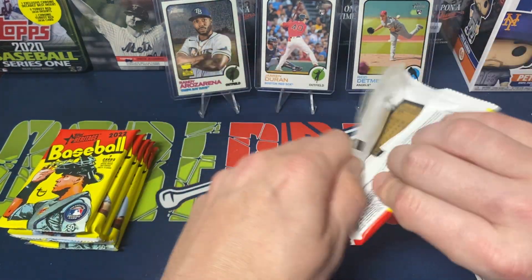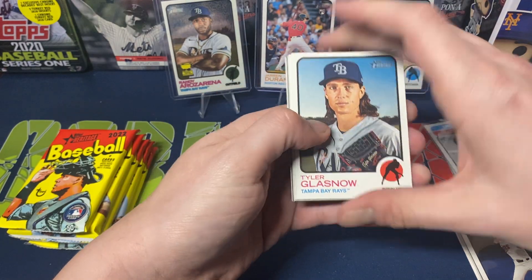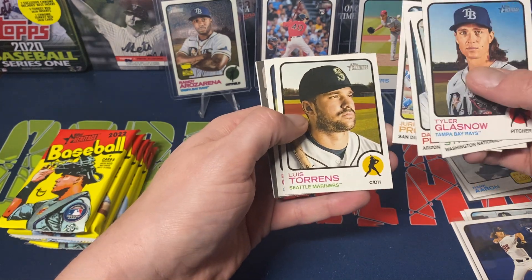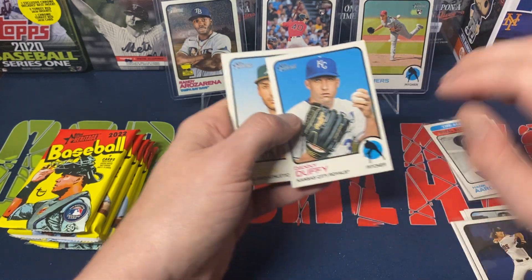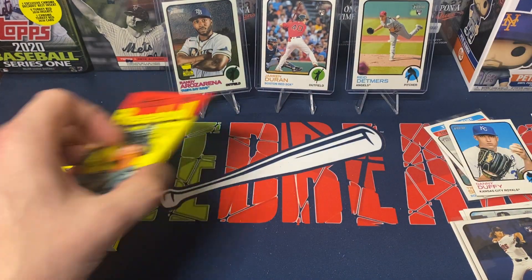Next pack: Tyler Glasnow, Strasburg, Peralta, Profar, Luis Torrance, Emmanuel Classe — and a short print — Danny Duffy, Matt Olson, and Max Muncy.